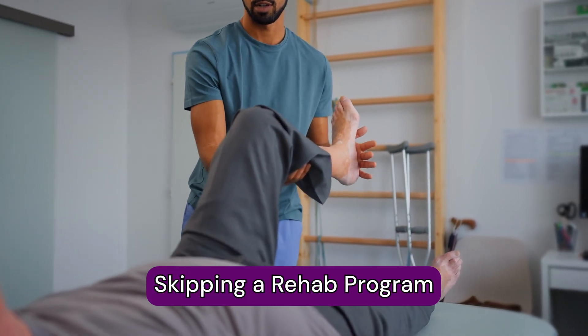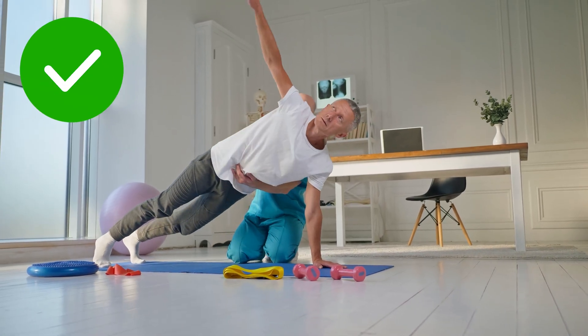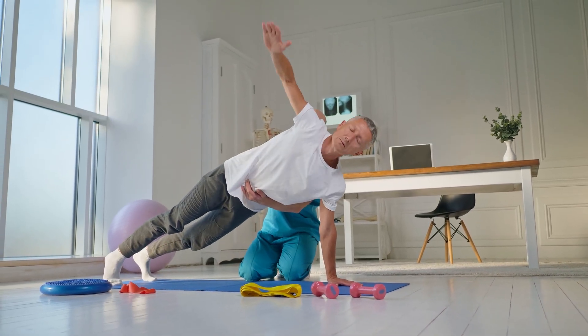Number six: skipping a rehabilitation and strengthening program. Many people think that once they have their cortisone shot, they are cured and can do whatever they like. But it's very important to understand that cortisone mainly takes away the inflammation and pain — it's not curing the root cause of the problem. You really have to work diligently on a strengthening and rehabilitation program. For example, in the case of a knee, strong glutes and strong quadriceps will stabilize the knee joint, thereby decreasing the pain you may feel from osteoarthritis or degenerative changes.